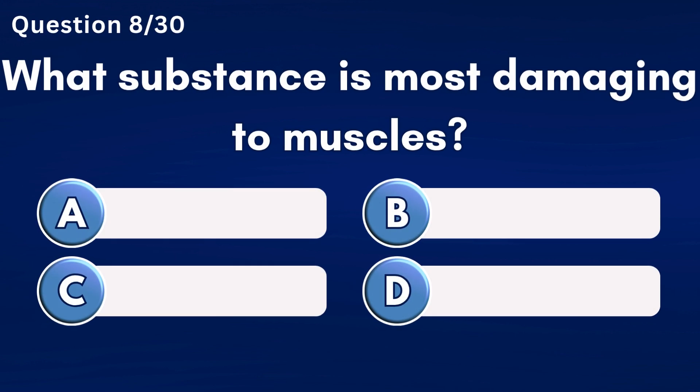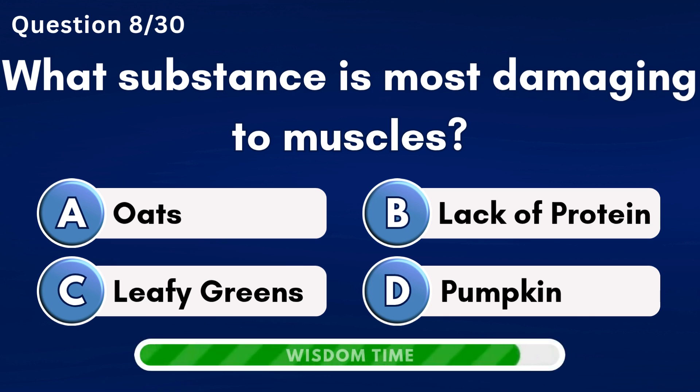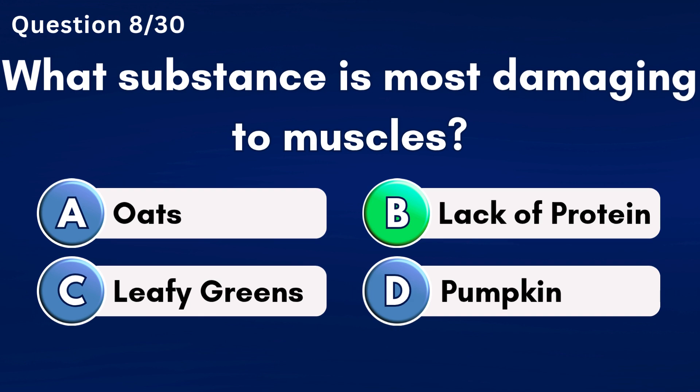What substance is most damaging to muscles? Answer B: Lack of protein.